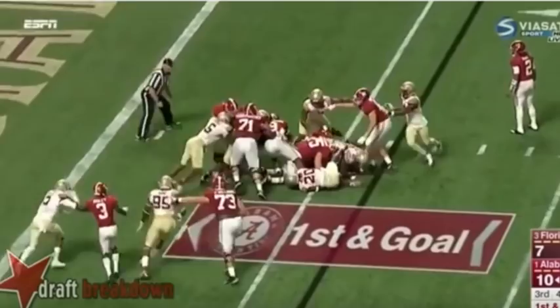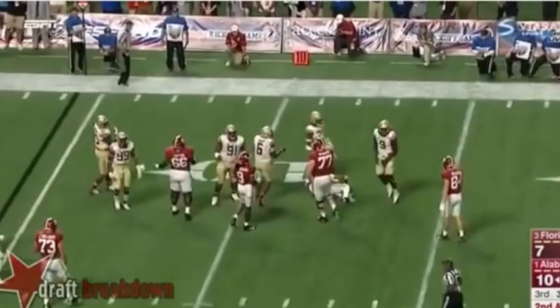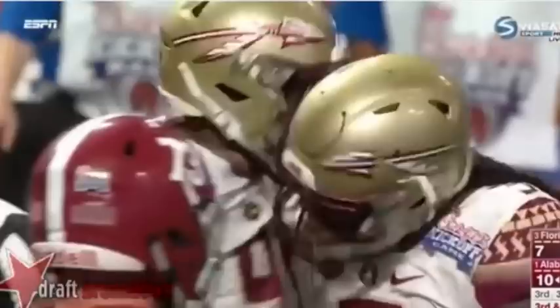Now while a severe high school injury may have hampered his stock, it did not stop the Seminole from flourishing as a former 5-star top-10 overall recruit. But the question is why did he fall to the Eagles in round 4 and what does his NFL ceiling hold? It's time to take a look at the eye in the sky and find out exactly what the birds are getting for their buck in this episode of Eagles Film Room.